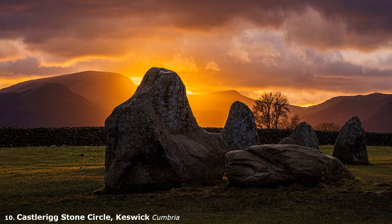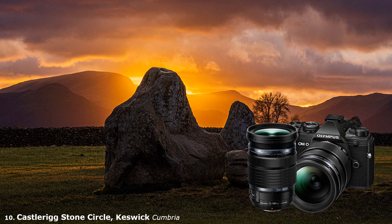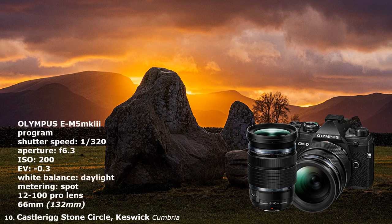After leading 250 photographic holidays for HF Holidays, November 2019 in the Lake District was my last. Planned the previous year, the last shoot for the party was the Castlerigg Stone Circle, just outside Keswick, shot at sunset. Obviously much was left to chance, but the gods smiled and granted us a spectacular sunset. It provided the perfect conclusion after 25 years as a photographic leader for HF Holidays.